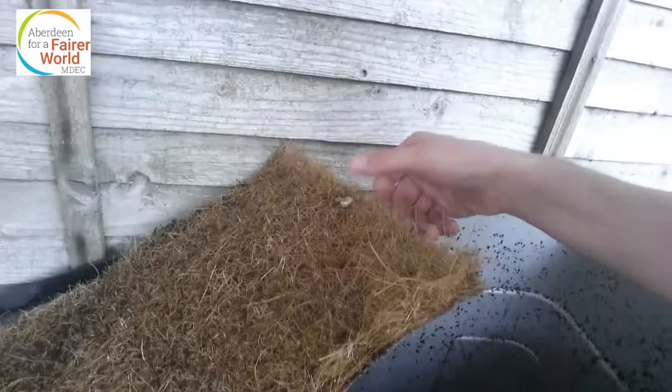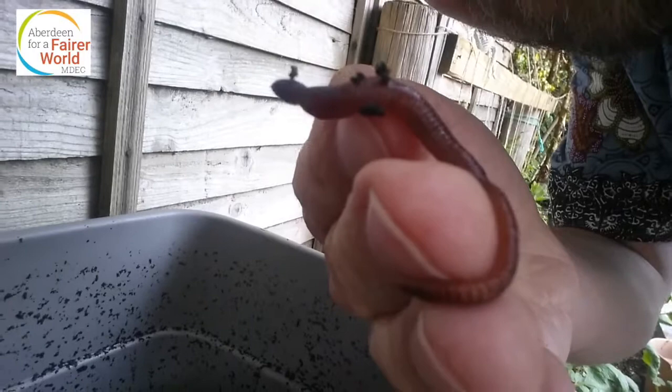Along with this mat that's made of coconut fibres — that stops any bugs and beasties getting in. These are my worms — hello, worm! It doesn't like being held, so I'm going to put the worm back in. I'll go back and put the lid on that later on.